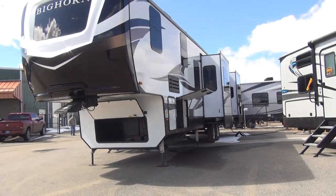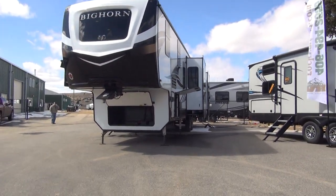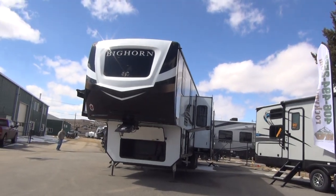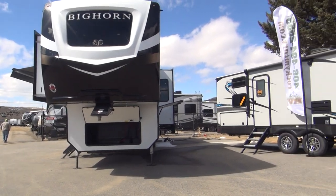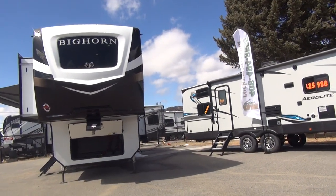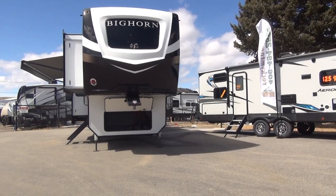That is our 2020 Bighorn 3995 front kitchen, coming to you from beautiful Butte, Montana. If you want to see this or any other unit, I'll link to their website at rockymtnrv.com. We really appreciate you stopping by to take a look. If you like our content, please like, share, and subscribe — it does help the channel out greatly. Have a great day and happy camping.